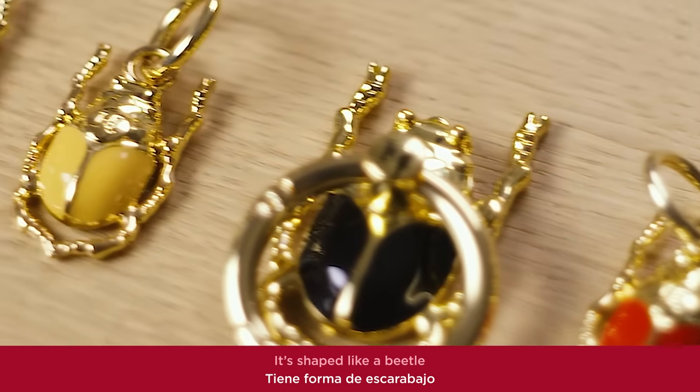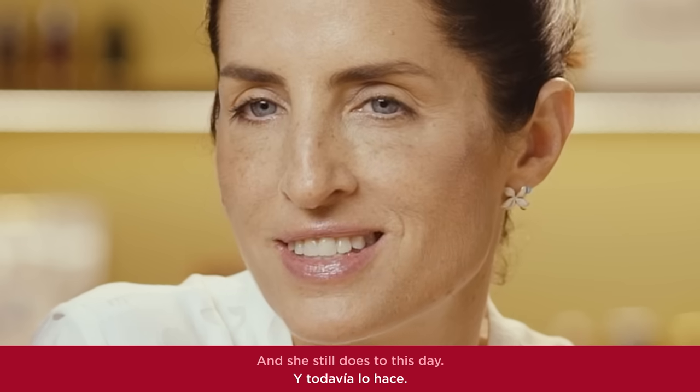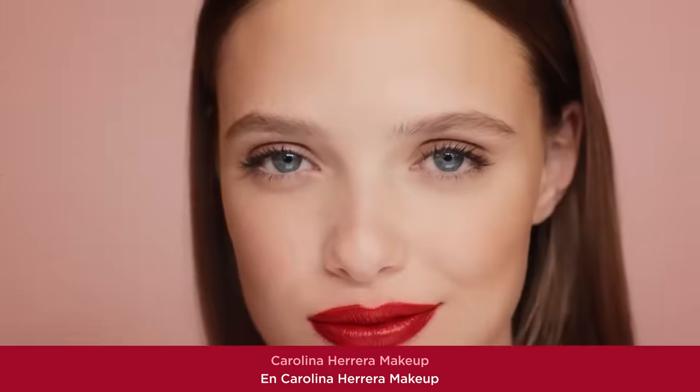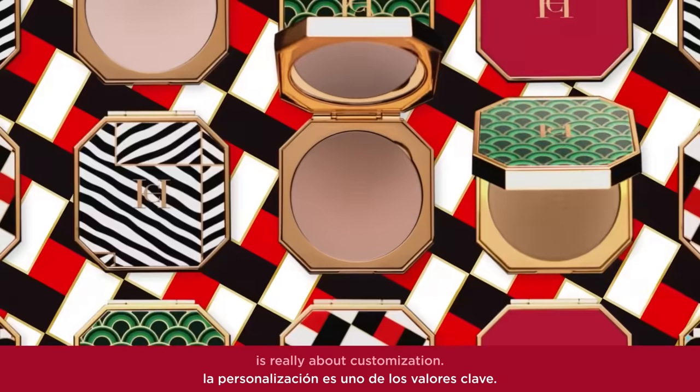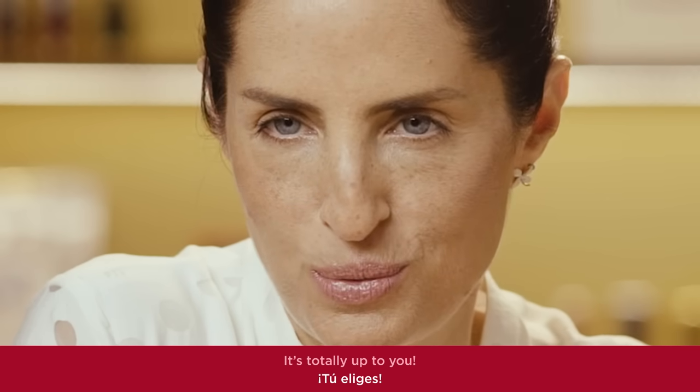It's shaped like a beetle because my mother used to call me Colliopter as a child, and she still does to this day. Carolina Herrera makeup is really about customization — add as many charms as you like onto the ring holder. It's totally up to you.